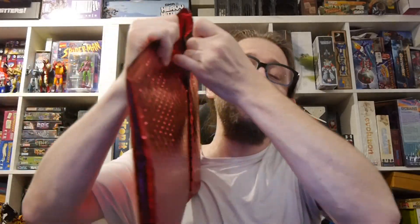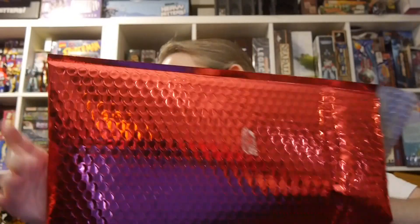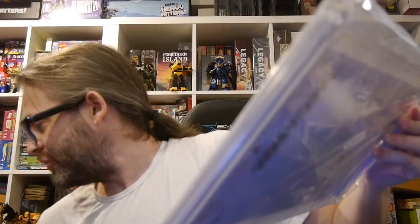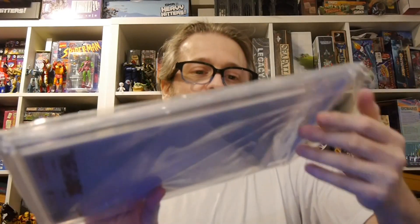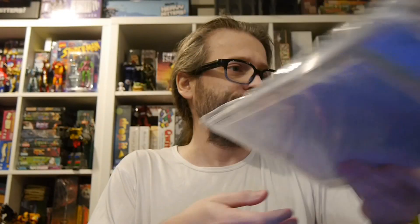Alright, so let's open up. We're going to do one at a time, see what's inside. These are still available as of this recording — we'll have a link underneath. We have a Walking Dead number 100 Skybound Megabox Edition 9.8.